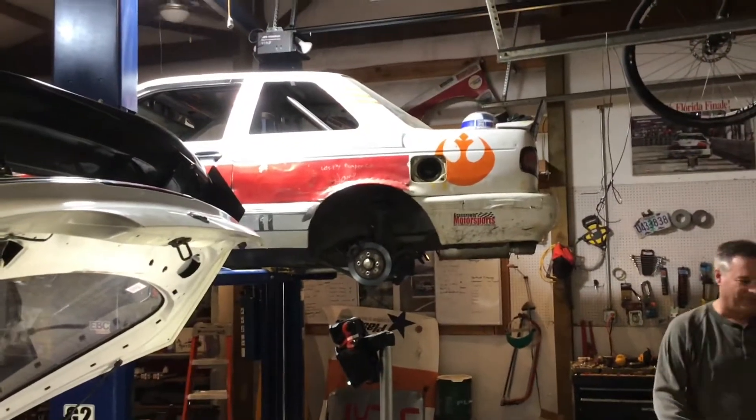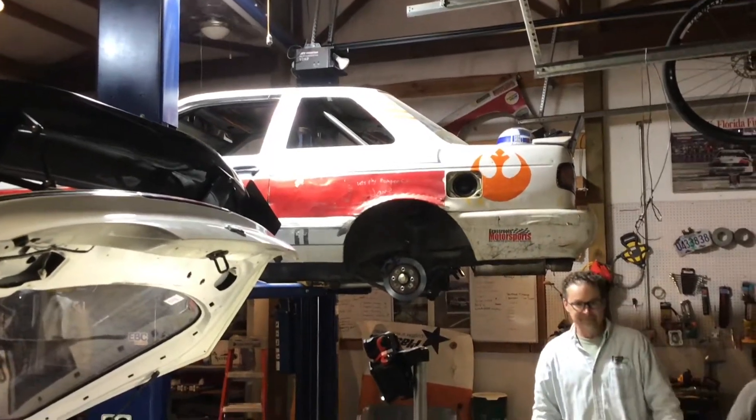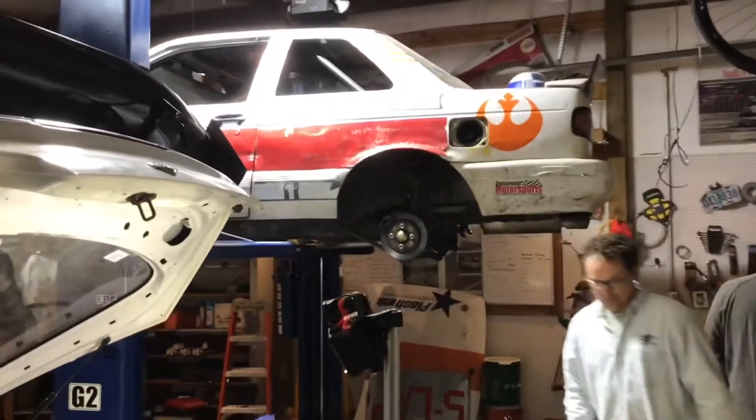Welcome back to the garage of Rogue Squadron. Let's take a look around and see what's new. The car is up in the air — Peter got us a new lift. All right, thanks Pete.